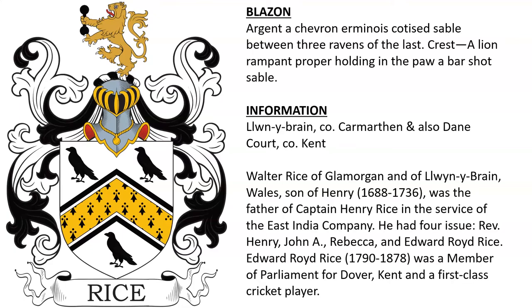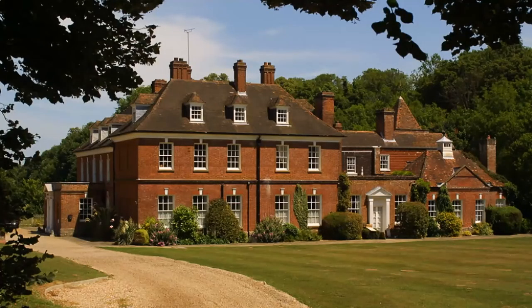Henry Rice had four children: Reverend Henry, John A., Rebecca, and Edward Royd Rice. Edward Royd Rice was born in 1790 and became a member of parliament for Dover in Kent. He was also a well-known cricket player. Here we see a photograph of Dane Court.